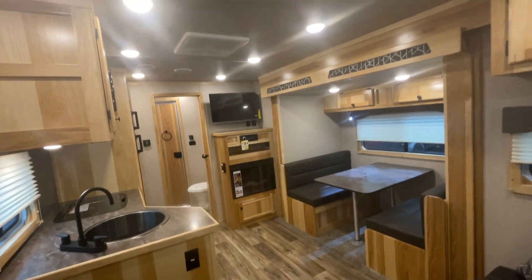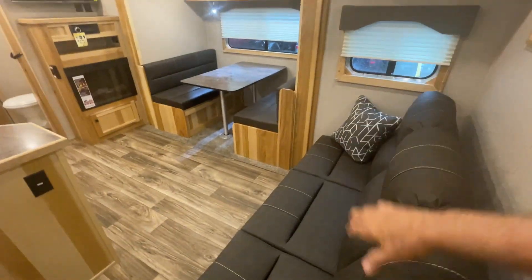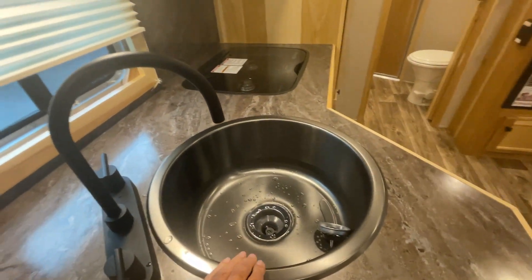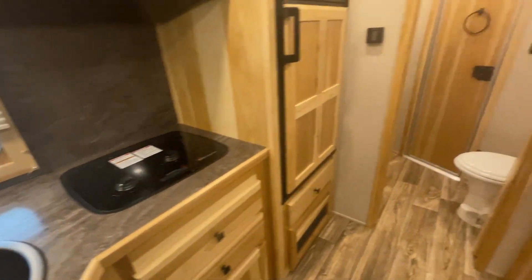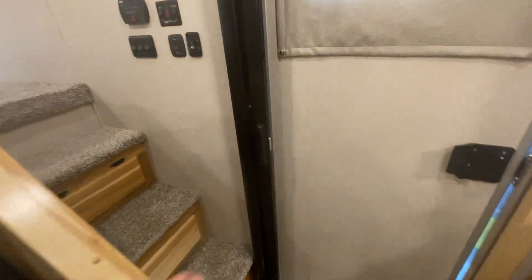I don't know what else I can tell you about. Ducted AC, ducted heat. I think you'll be very pleased with it. This is new for 2025 as well — recessed cooktop, but that's an option as well. Screen door here.